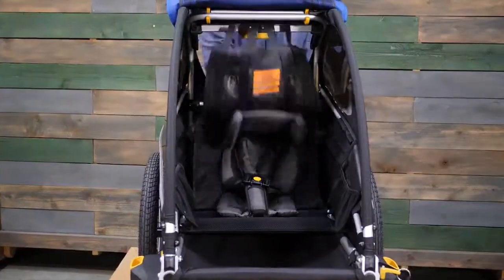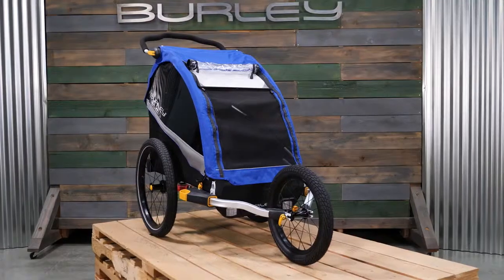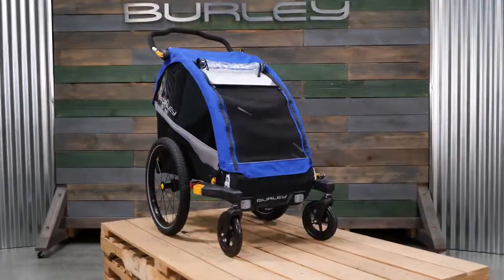The seat can be detached to convert to a cargo trailer. The Delight Single is compatible with the jogging, skiing, and two-wheel stroller kits.